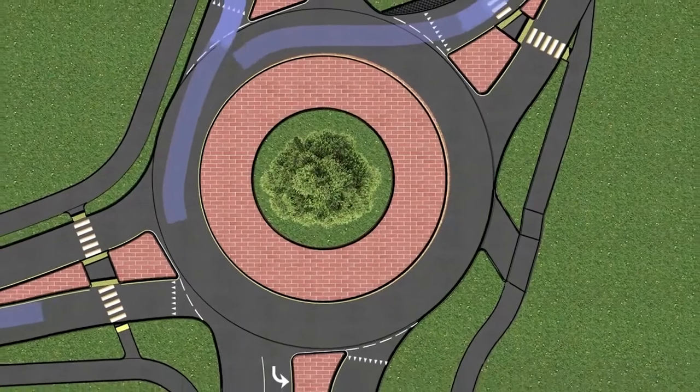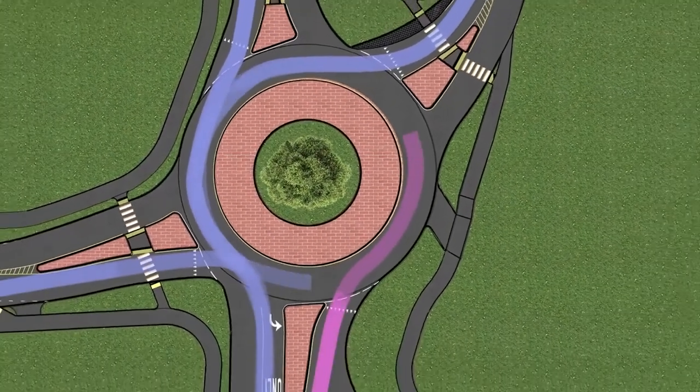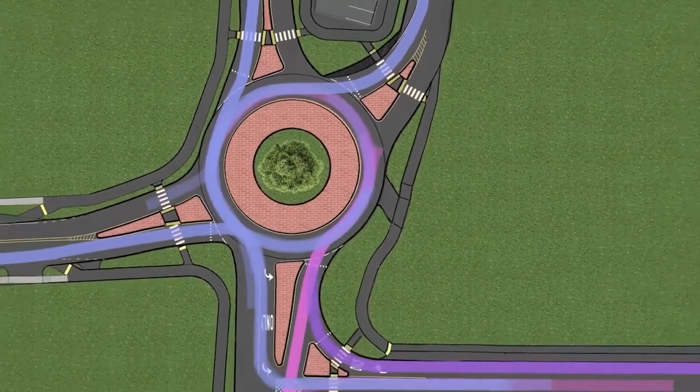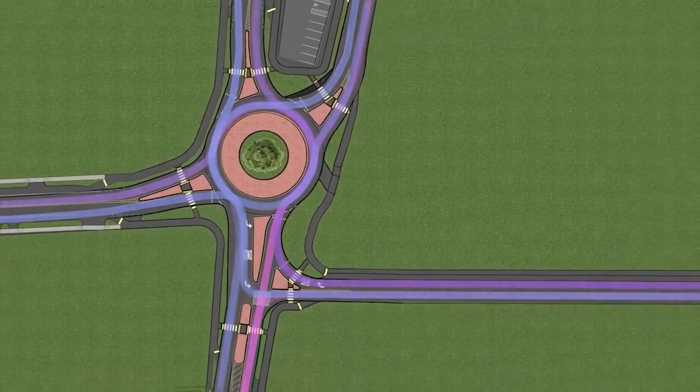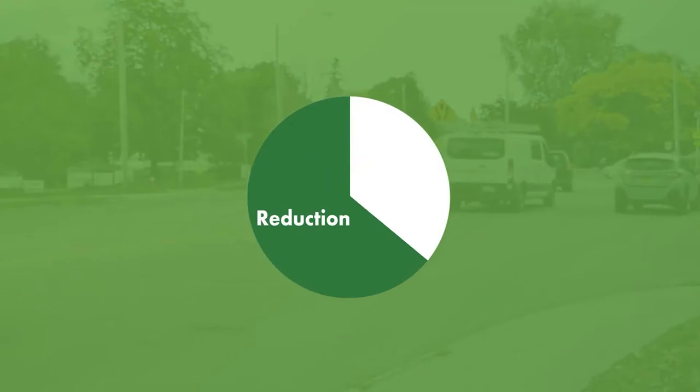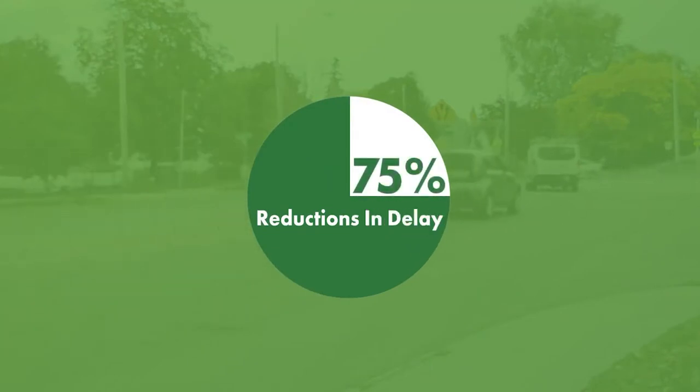The new roundabout will address these issues and is more environmentally friendly than a traditional signalized intersection. Modern roundabouts can reduce vehicle delay by up to 75% over signalized intersections, keeping traffic flowing freely through the area.